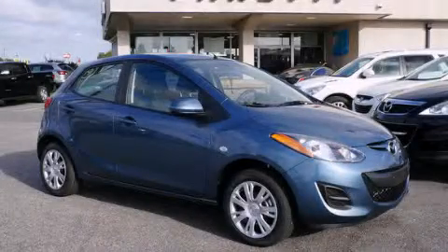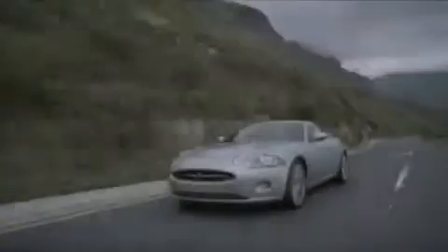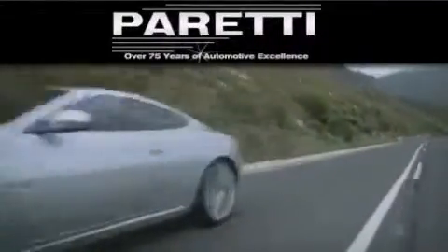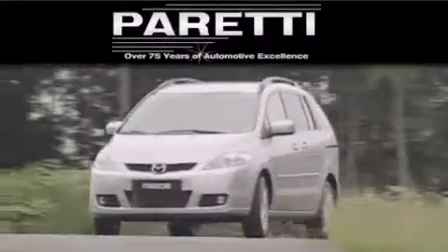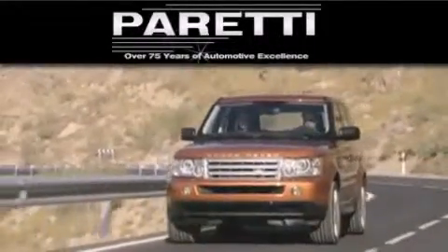Stop by today and test drive this automobile for yourself. The Peretti family of dealerships has been in business for over 75 years. We are a fourth generation dealer and we have two locations to better serve you. Please visit us at 4000 Veterans Boulevard in Metairie